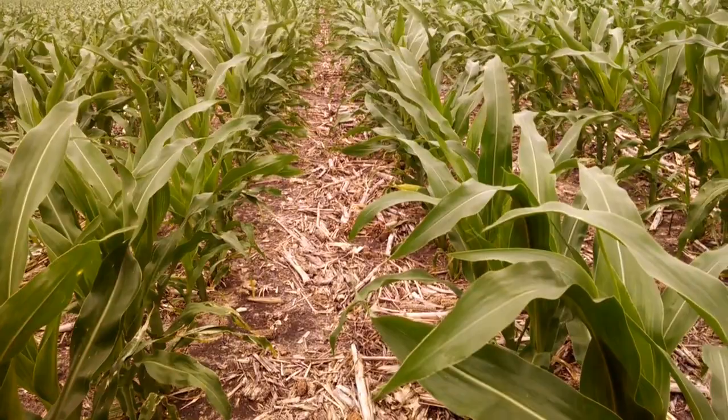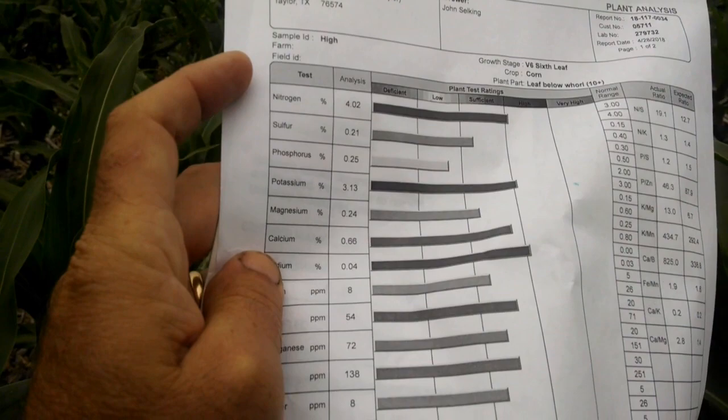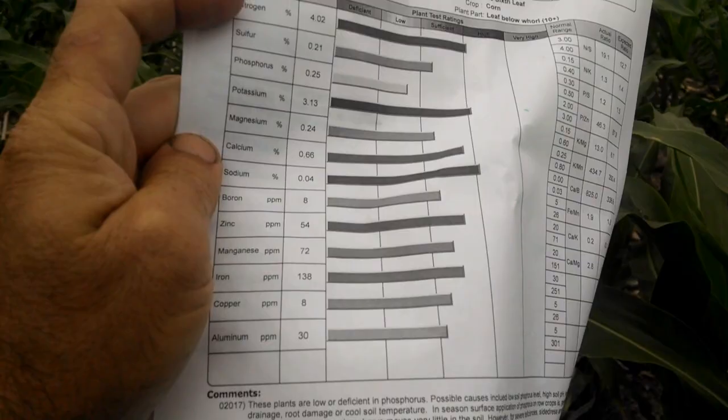This is last week's result so you can hit pause and look at that. A week ago we were getting low on sulfur, getting low on phosphorus, and magnesium was getting low — but you can't see that from here.